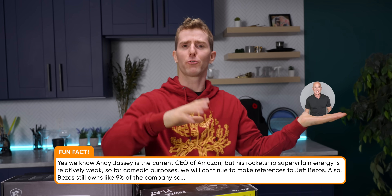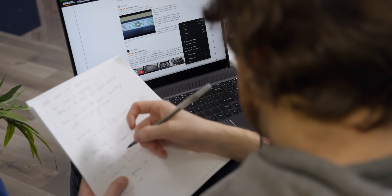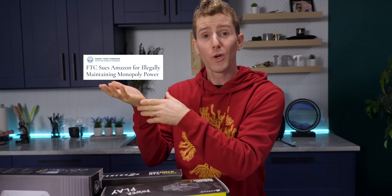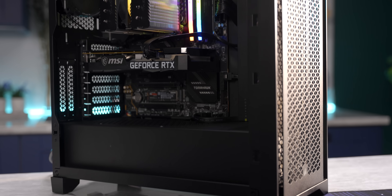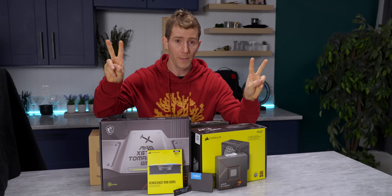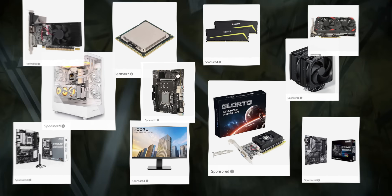But should we trust it? On the one hand, I'm sure that Mr. Bezos would only mine the finest data from our purchases and reviews and use that to lead us to the promised land of value PC gaming. Surely he would never use his powers for capitalistic evil. But of course, on the other hand, reality. So we built a second all-Amazon PC, this time using only their Overall Pick, to see if beating back the tidal wave of sponsored crap really is as simple as just trusting Amazon — the guys who sold us out in the first place.